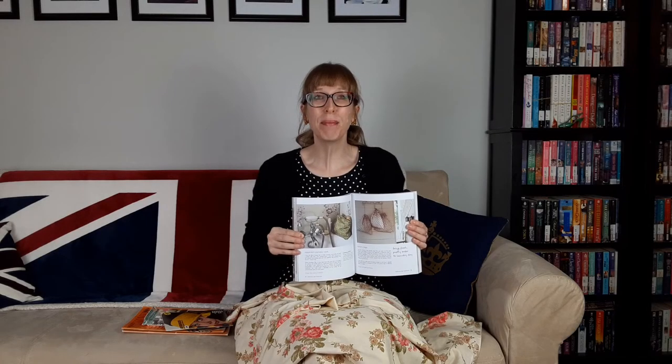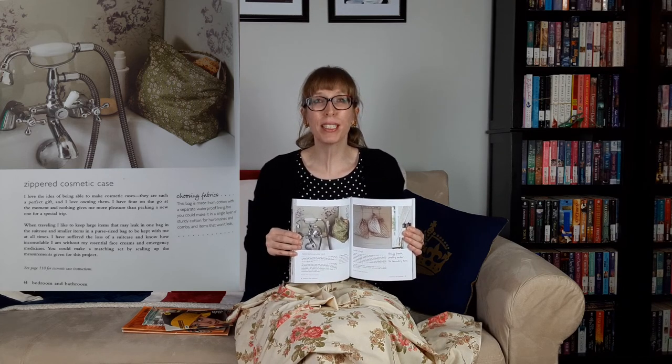To continue my quest for elegant travel, I've made a drawstring jewelry case to match my shoe bags. You could even scale down the jewelry bag to make smaller versions for carrying cosmetics. I'm also going to make a zippered cosmetic case from Homemade Vintage. Christina Strutt says: "I love the idea of being able to make cosmetic cases. They are such a perfect gift and I love owning them. I have four on the go at the moment and nothing gives me more pleasure than packing a new one for a special trip."